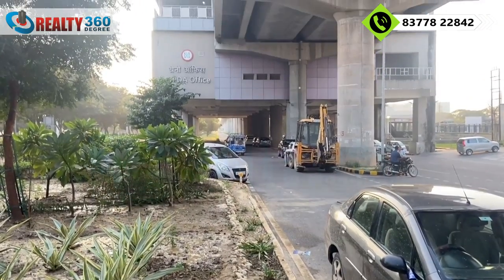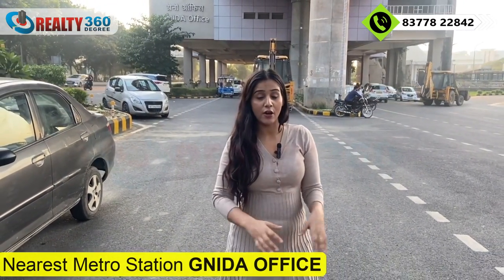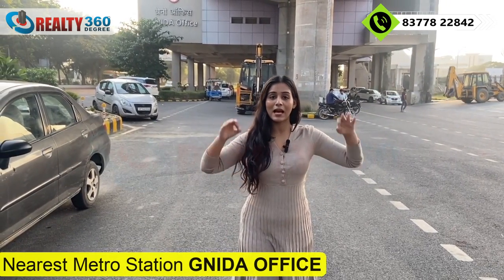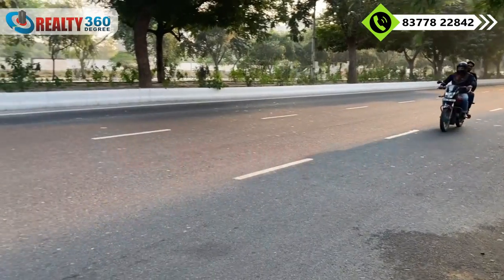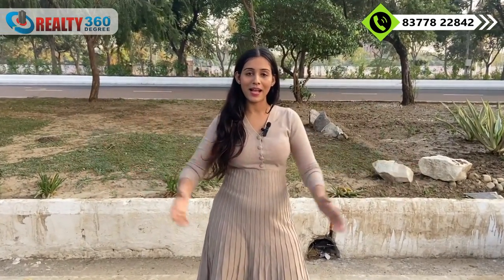Today I am bringing you to Greater Noida, which has a very good project — a township in a 90-acre development. I am currently standing at Grano Off Escape, also known as the Wipro Metro Station. Today's project is just a 10-minute drive from here, and the road you can see is 130 meters wide.